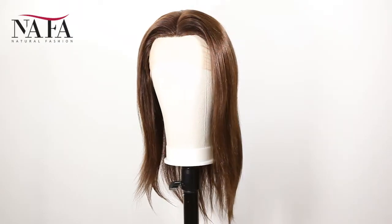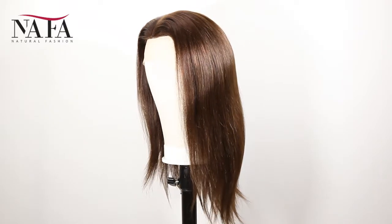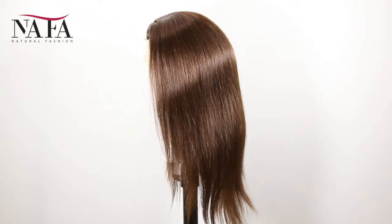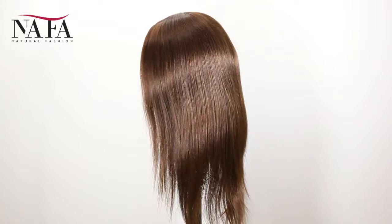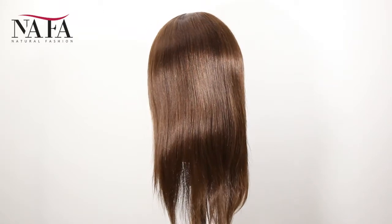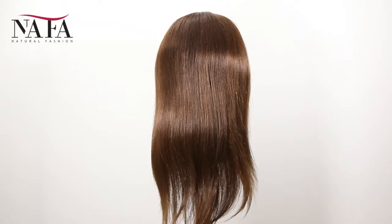Hi everyone, welcome to Nafalwigs. Very glad to see you guys here. Today we will introduce a new item for you. Hope that you will love it. For this item, known as NSTW046, we use premium quality healthy European virgin hair, in one direction cuticles to keep from tangling.